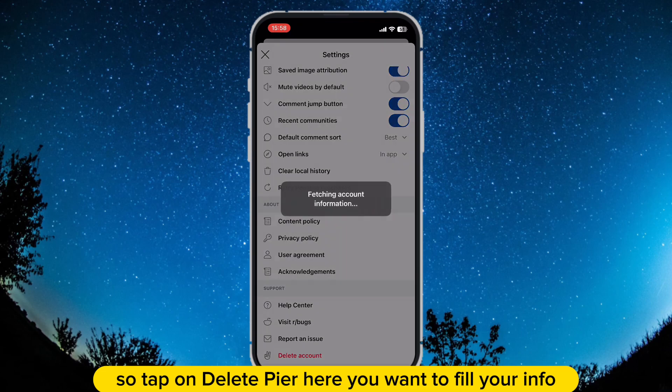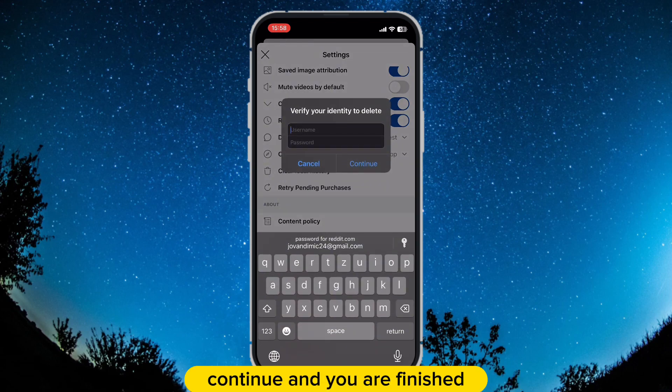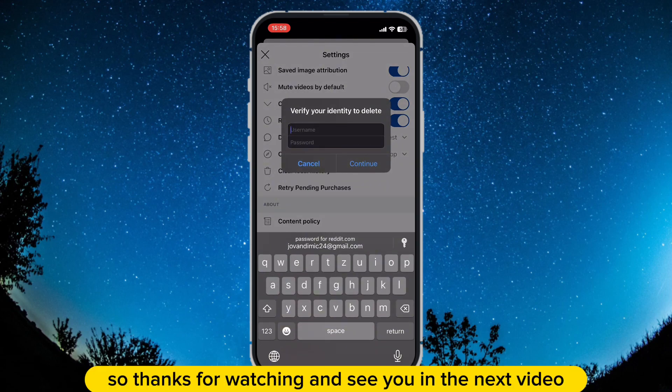Tap on 'Delete' on the pop-up. Here you want to fill in your username and password. After that, press 'Continue' and you are finished. Thanks for watching and see you in the next video.